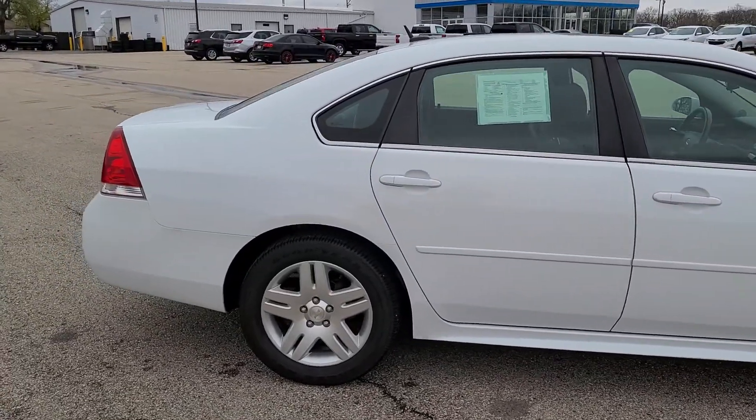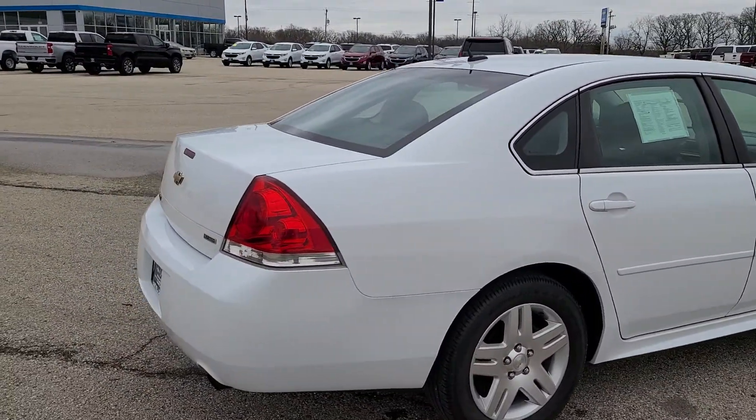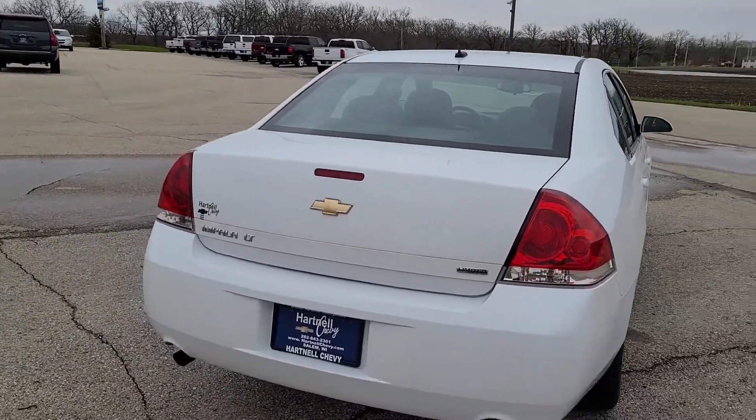It's a super clean vehicle and it was very well maintained. It was traded in by a very good set of customers of ours. This is the Limited — the last year of the old body style that they made.